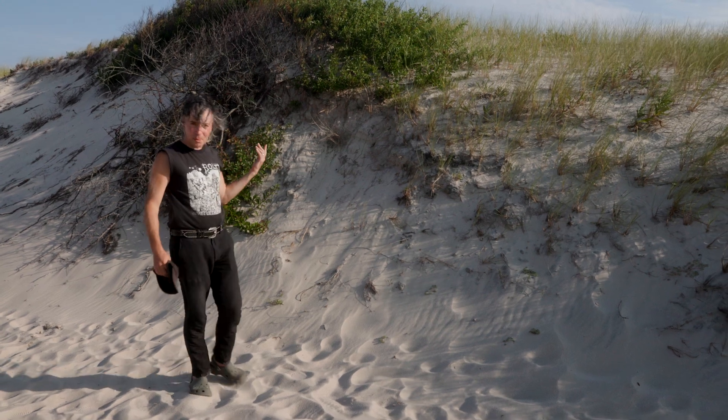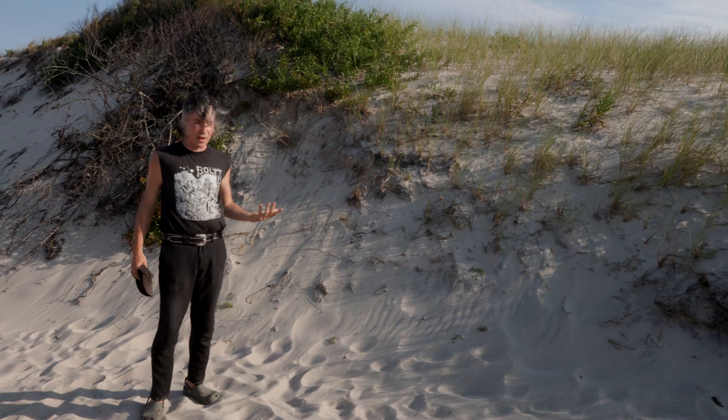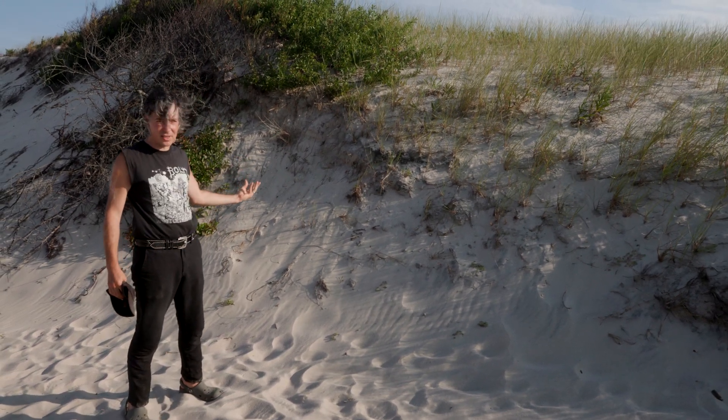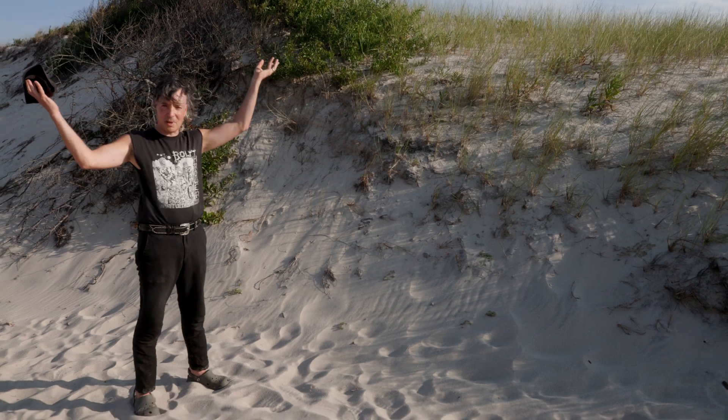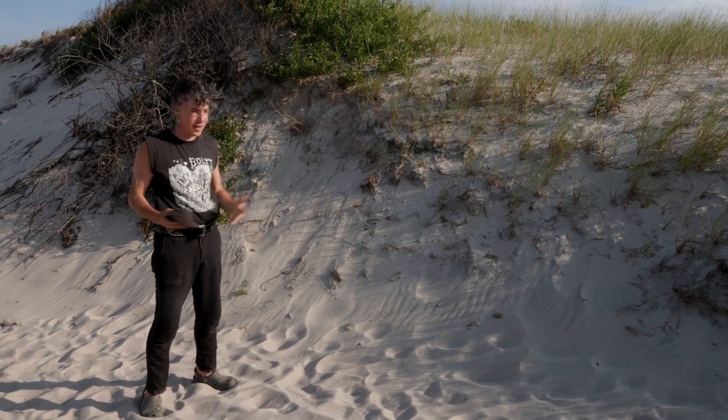When we look at beach plum, we think, oh, this is like a tiny shrub, maybe a foot or two tall. But actually, a lot of beach plum's trunk is buried beneath the sand. We're really just seeing the tippy tops of its branches. It's able to be buried over the years and kind of layer in and root in.